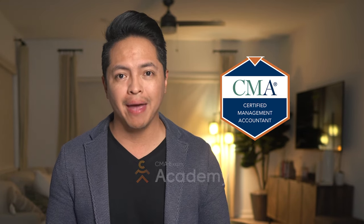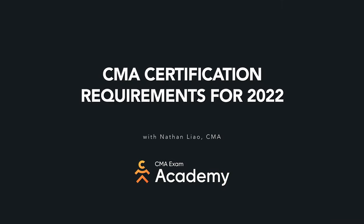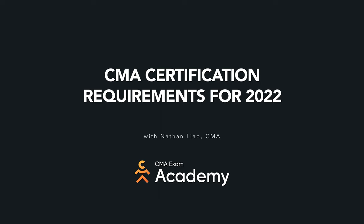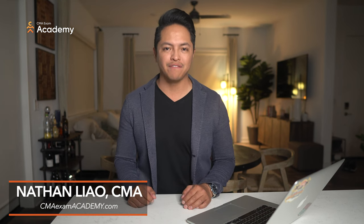Every year there's a small but significant change to CMA certification, and in this video I'll lay out everything new that you need to know to earn your CMA in 2022. Let's get started. Hi, I'm Nathan from CMAExamAcademy.com. We help candidates like you pass the CMA exam the first time.